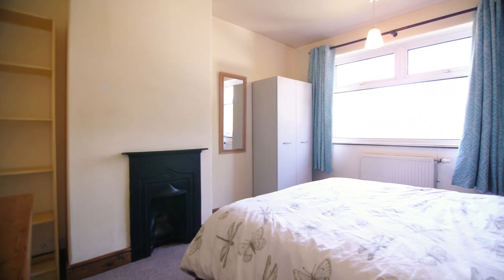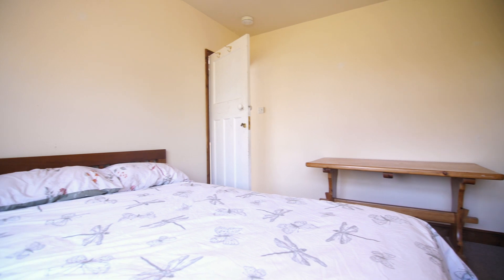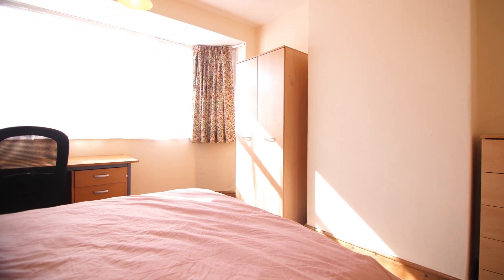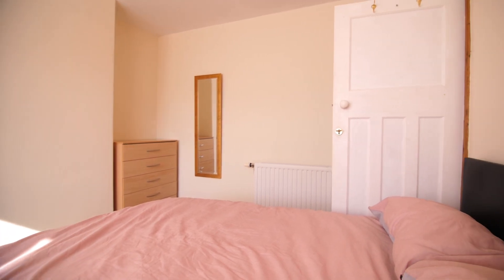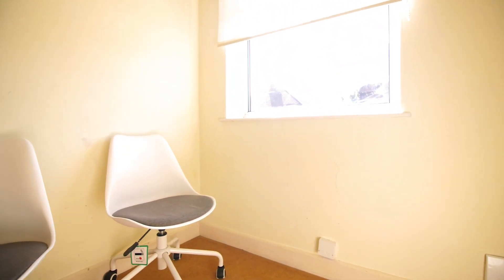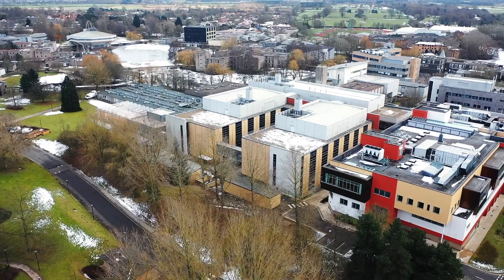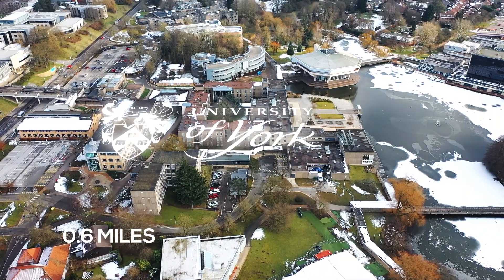There are another two bedrooms on this floor. If you are interested in this property plus hundreds of others, please visit the Adam Bennett website.